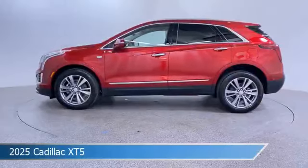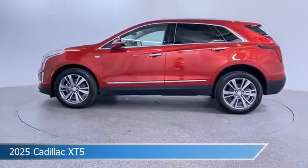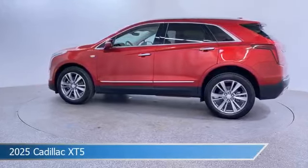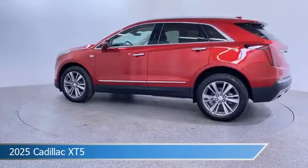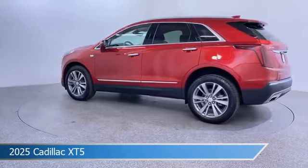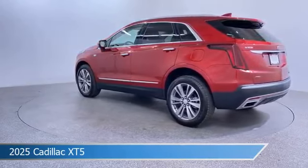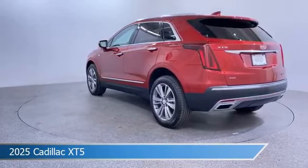Take a look at this 2025 Cadillac XT5. Equipped with an automatic transmission in radiant red tint coat, this car comes with some great features including adaptive cruise control, cooled passenger seat, all-wheel drive, Android Auto, and more. Come in and check it out today.